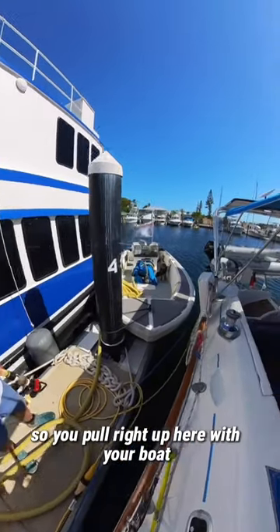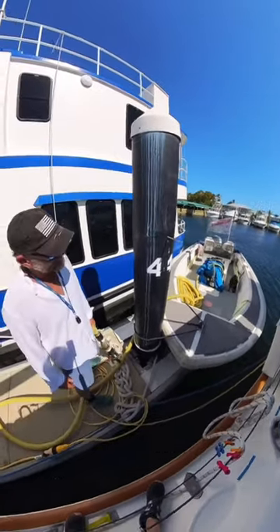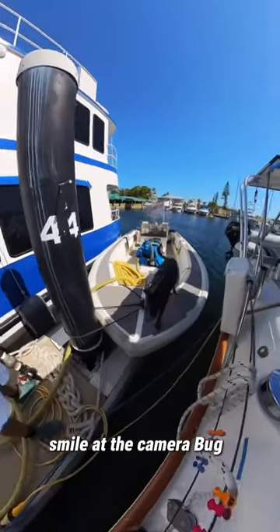That's awesome. So you pull right up here with your boat and your super great dog. Yeah, his name is Pug. He goes with me everywhere. Smile at the camera! Hi Pug!